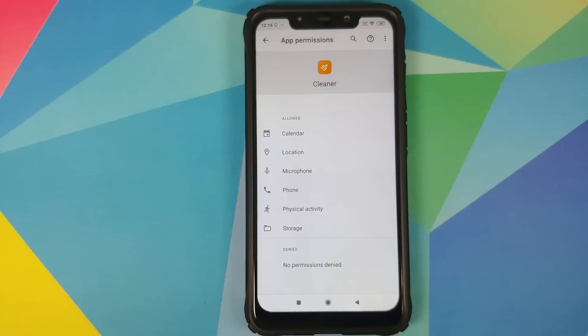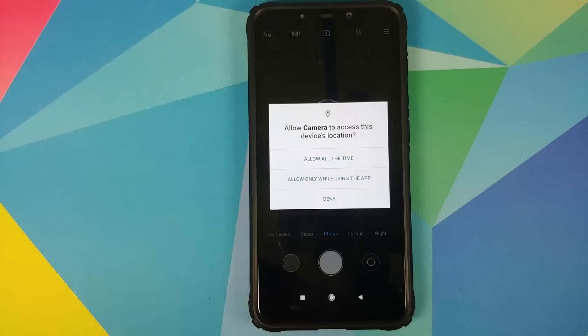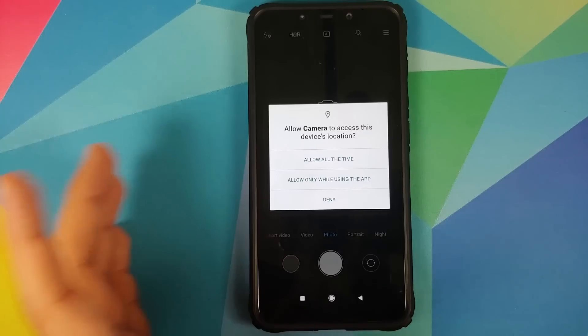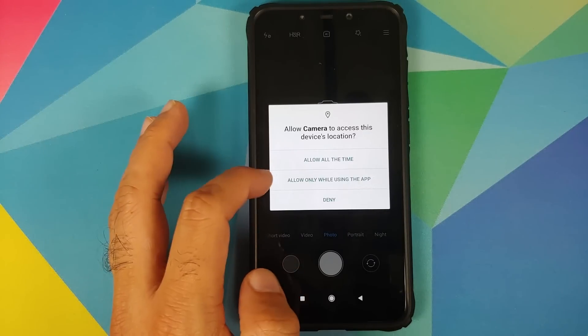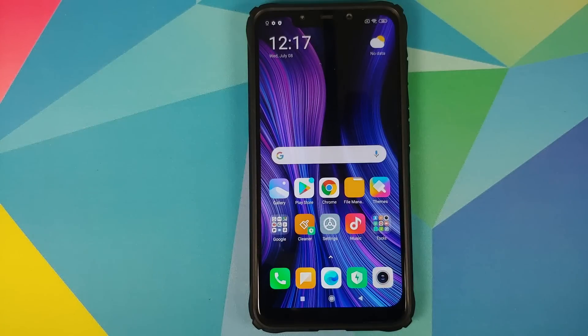Cleaner has access to my calendar, location, microphone, phone, physical activity, and storage. And it is bypassing all notifications. So let's say I open the Camera application — when I open it for the first time I get the option of allowing access to location: allow all the time, allow only while in use, or deny. I have this preference with Camera, but I do not get this preference when I click Agree on the Cleaner app. The Cleaner app is clearly trying to sneak its way into getting permissions without letting the user know.